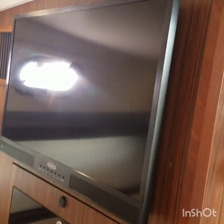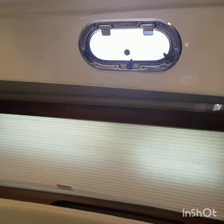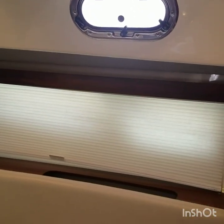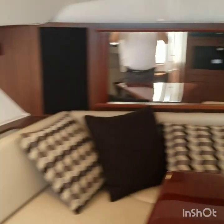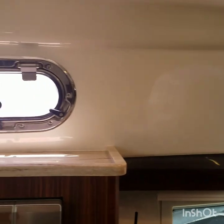Nice flat screen TV and an AC panel. This has overhead opening portholes, and down below you have more windows for additional natural light.